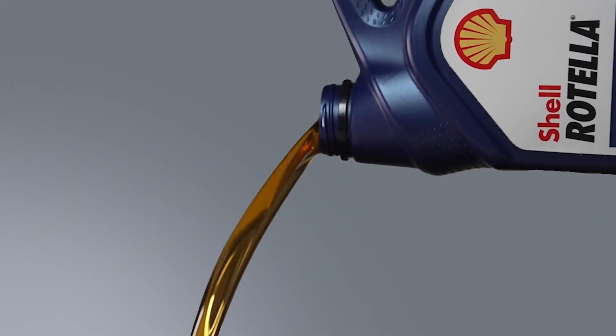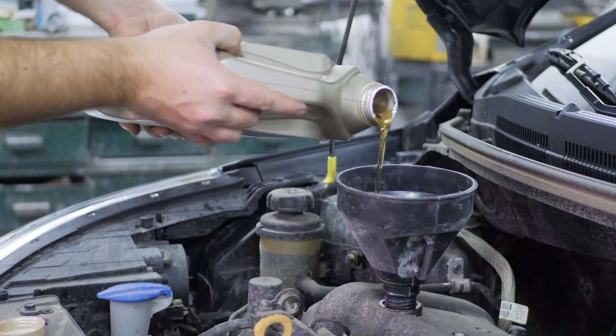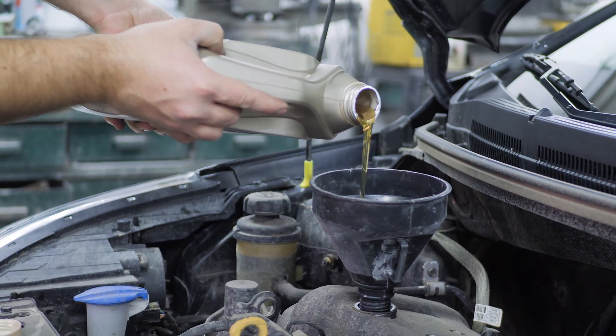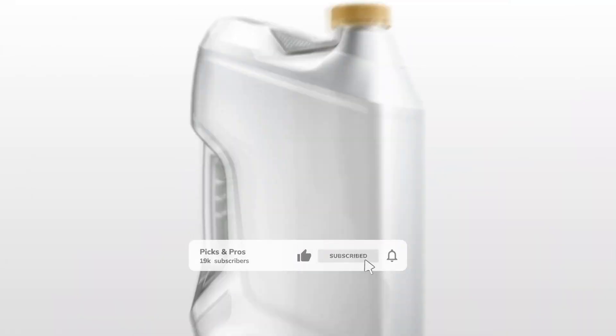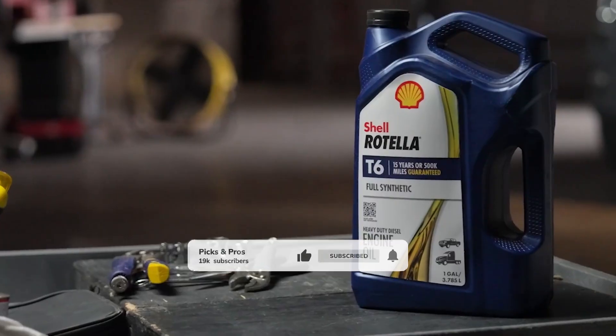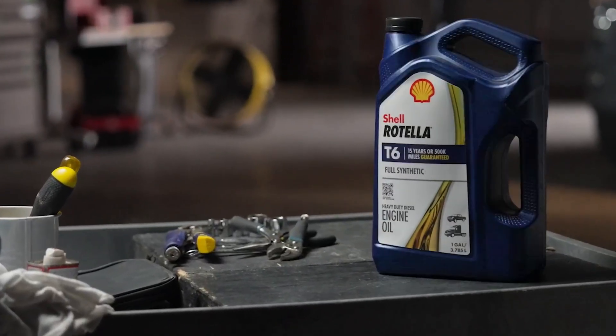All the product links are in the description, so go ahead and check them out. Want deeper comparisons and expert reviews? Hit up our site at picksandpros.com for the full scoop. If this video helped you out, smash that like button, hit subscribe, and ring that bell so you never miss our latest drops. All right, let's dive right into the list.